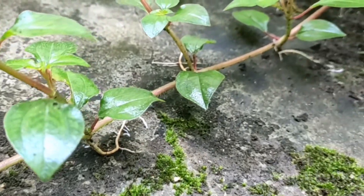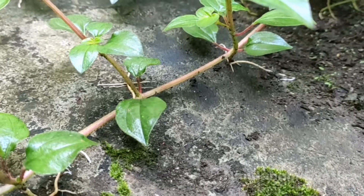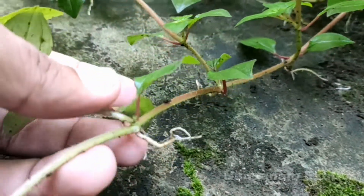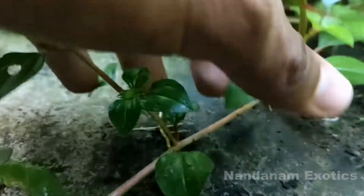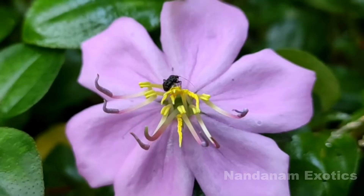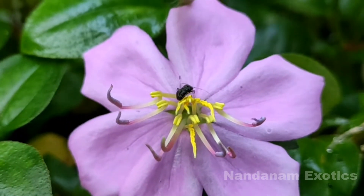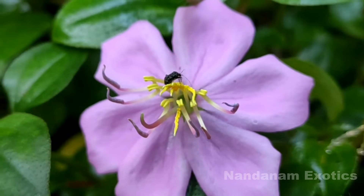When the stem nodes are exposed to soil or a wet surface, they do root into that surface, and due to this property we can easily propagate this by stem cuttings or by keeping stems in water. They do produce a lot of seeds, but personally I have not grown them from seeds, though it is also possible.